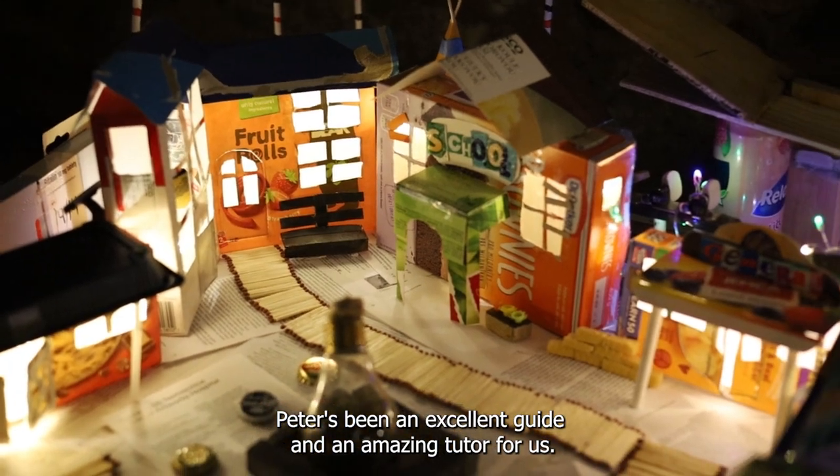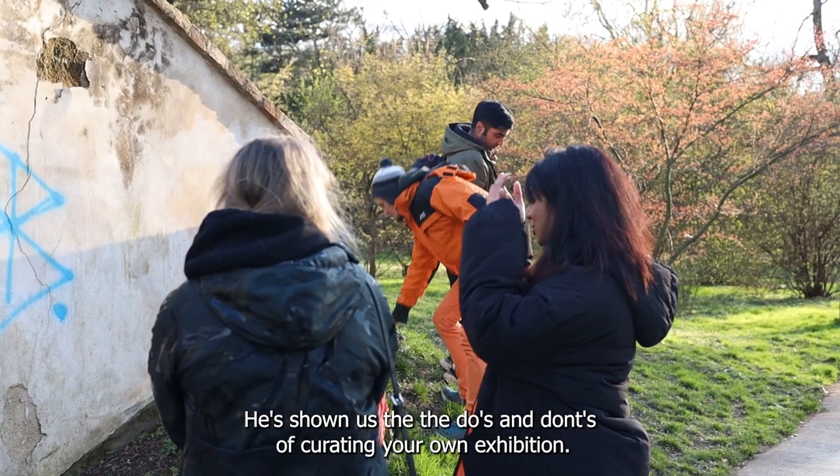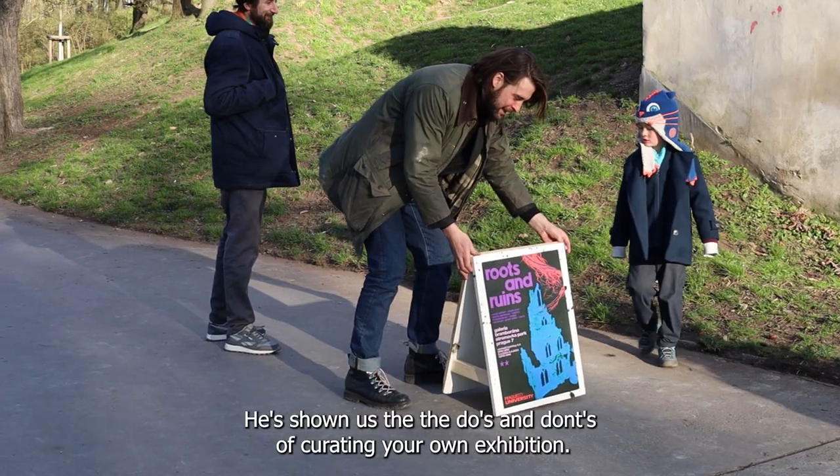Peter's been an excellent guide and an amazing tutor for us. He's shown us the dos and don'ts of curating your own exhibition.